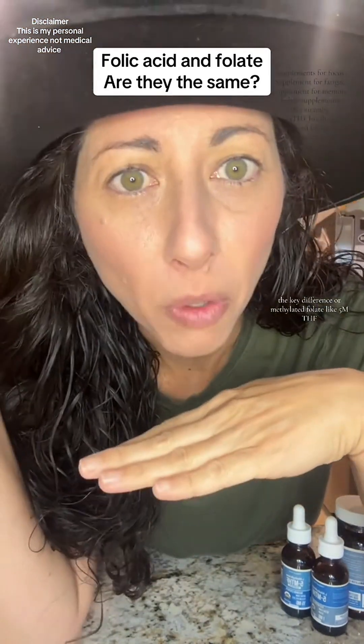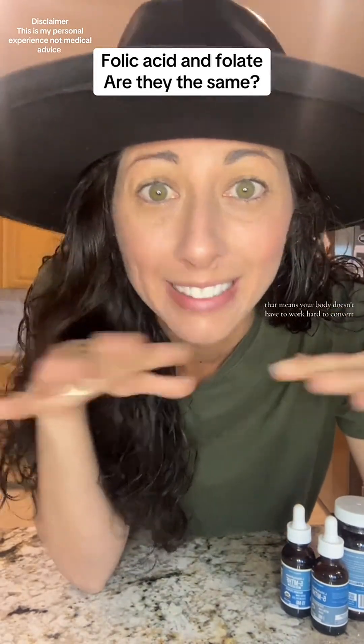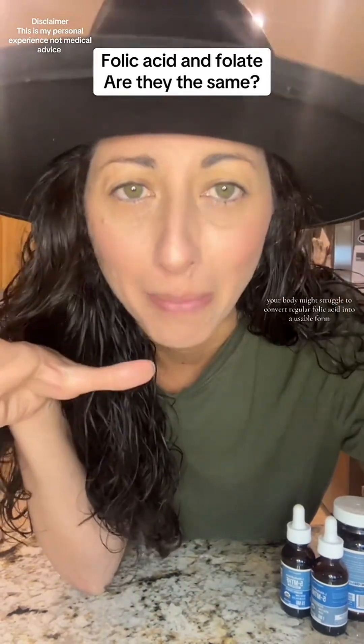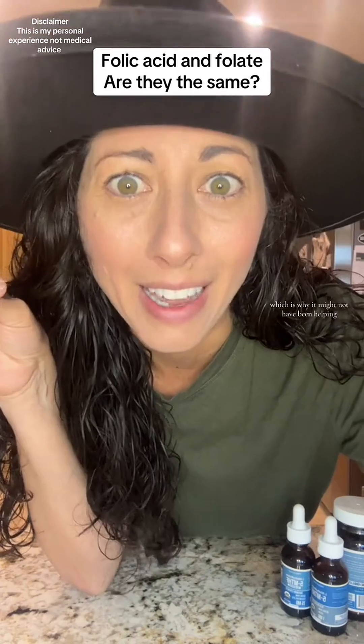The key difference: methylated folate like 5-MTHF is already in its active form. That means your body doesn't have to work hard to convert it — it is ready to go. For some with the MTHFR gene variants, your body might struggle to convert regular folic acid into a usable form, which is why it might not have been helping.